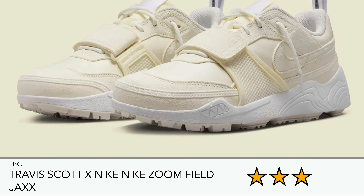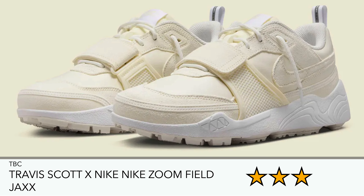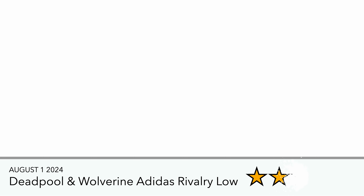There's also a shock drop of these white/green colored Nike Zoom Field Jaxx from Travis Scott. Not too much of a fan — the more I see them, the less interested I am. But again, it's a good one for a younger audience, similar to the Nike Jam, just not doing it for me.